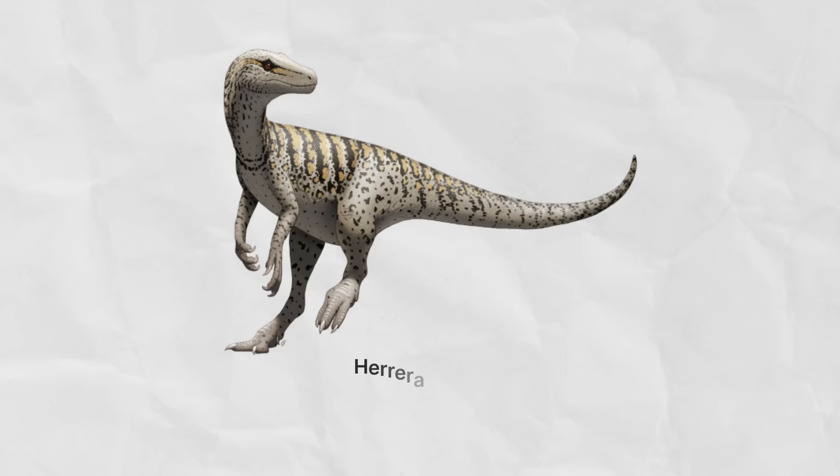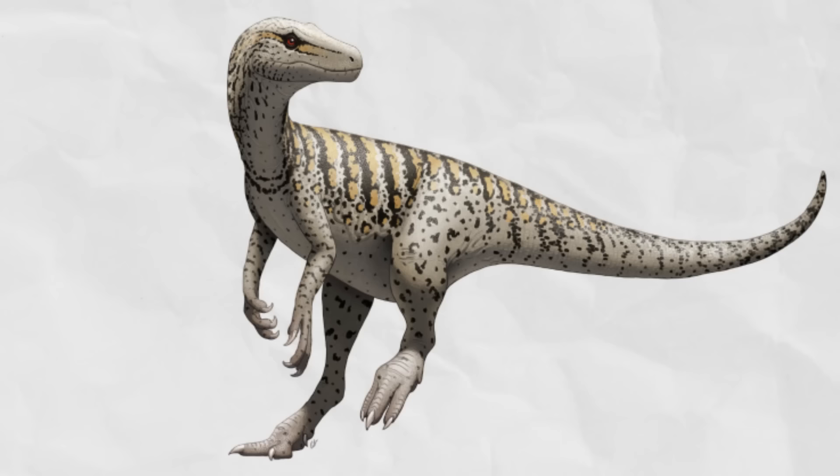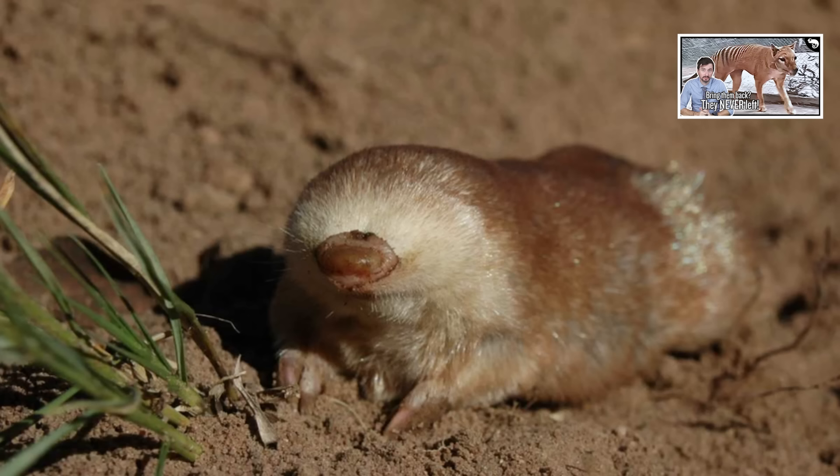Herrerasaurids — what are they? Well, they are bipedal carnivores with three long fingers with claws and a hinged mandible. A theropod, right? If you saw one, you would almost certainly conclude that it was a theropod. Of course, if you saw a marsupial mole or a golden mole, you would probably think that was a mole. You'd be wrong, but who would have guessed they were more closely related to kangaroos and elephants respectively?